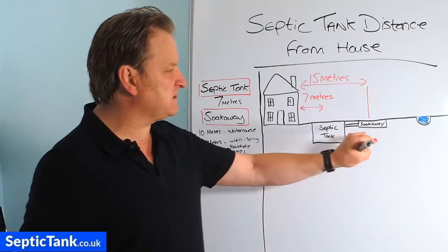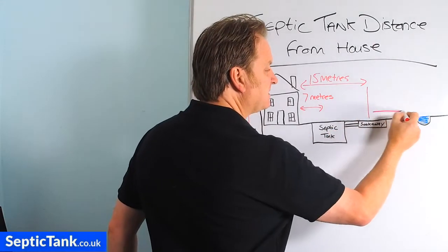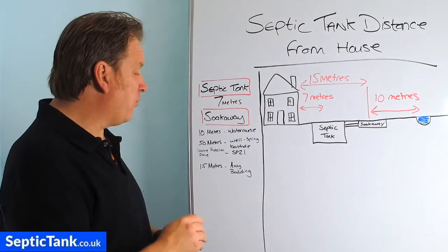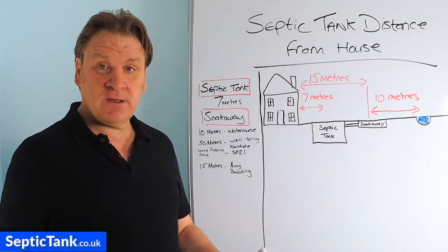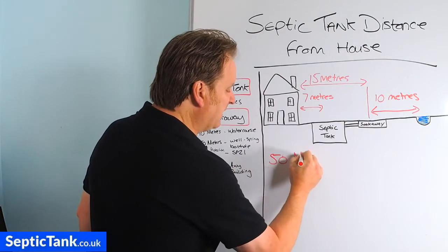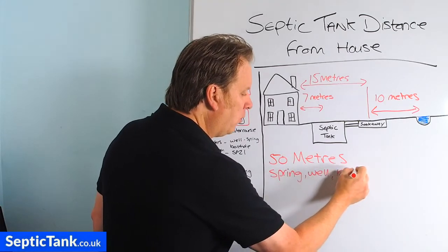What about the distance of the soak away from a river, brook, stream, spring, well, or borehole? Building regs states that a soak away must be at least 10 meters from any river, stream, brook, or ditch. Now, you may also have a spring, a well, or a borehole. Building regs states that the soak away needs to be at least 50 meters — which is about 150 feet — away from any spring, well, or borehole.